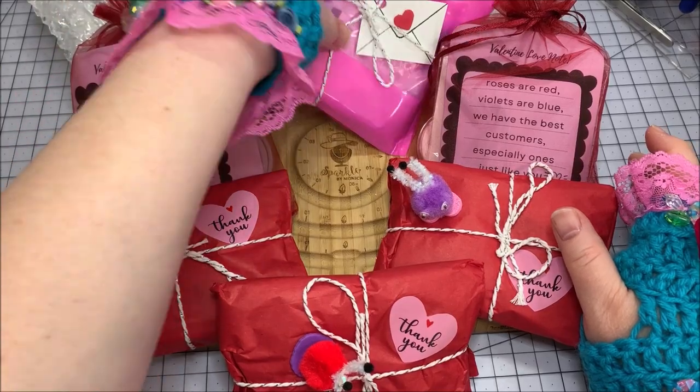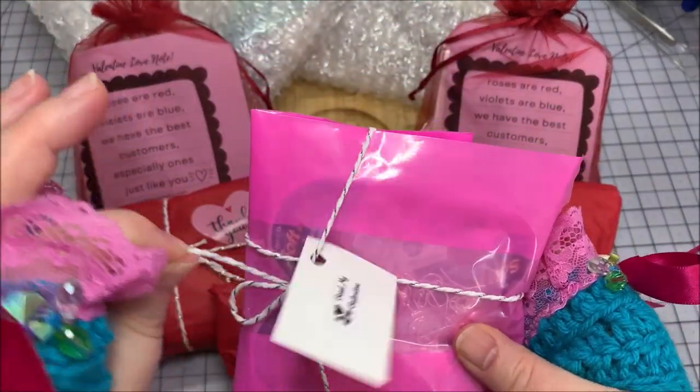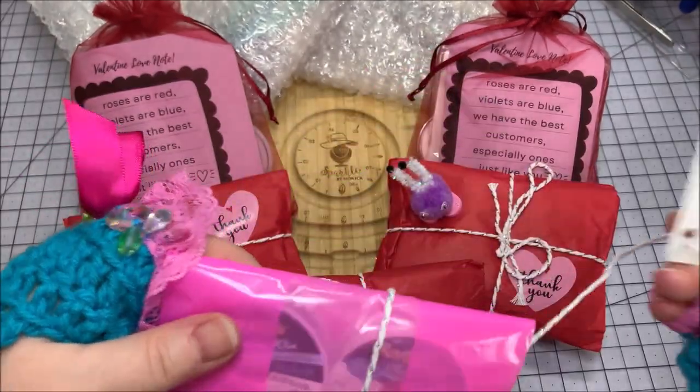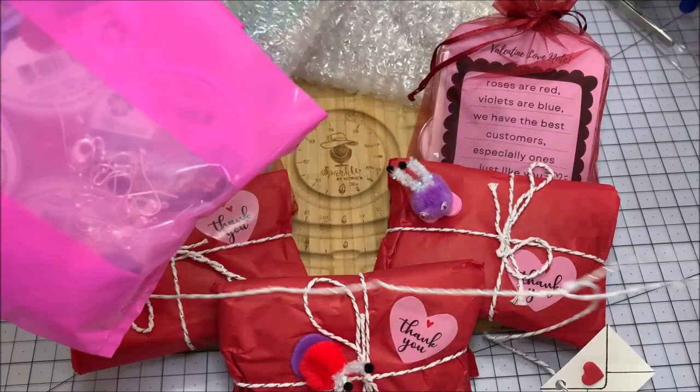And then what's in the bubble wrap right behind there that you can't really see are all the additional strands and things that I bought. Since this is all Valentine's and lovey-dovey stuff, all from Softflex, I'm just going to do it in one gigantic haul. So I hope you bear with me and I hope we have fun doing this together because I'm excited. So let's open the Galentine's first - 'Bead My Valentine.' Isn't that precious?